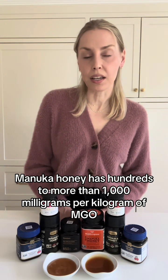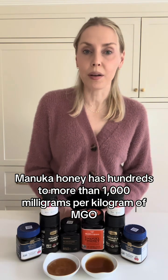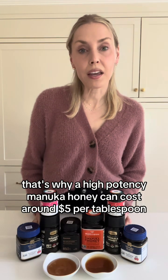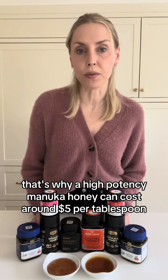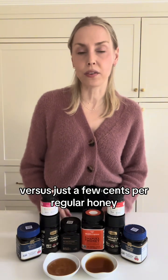Regular honey has a little MGO, but a high-potency Manuka honey has hundreds to more than a thousand milligrams per kilogram. That's why a high-potency Manuka honey can cost around $5 per tablespoon versus just a few cents for regular honey.